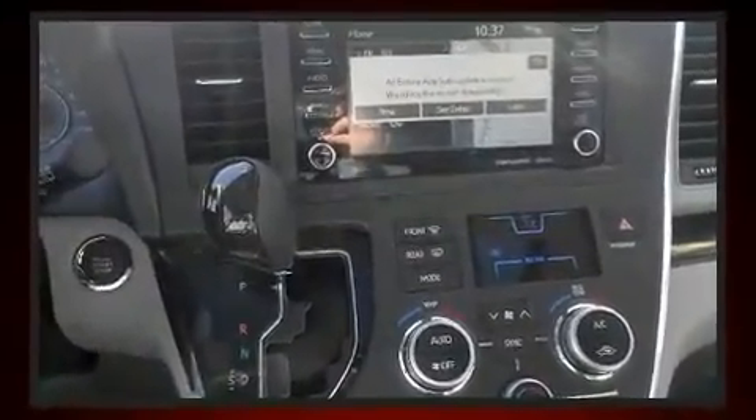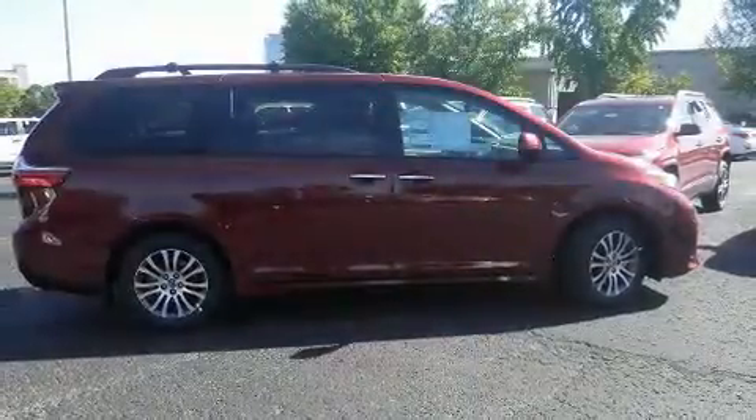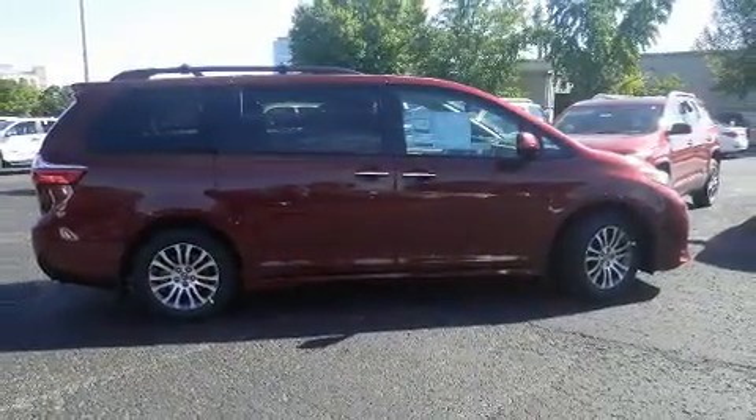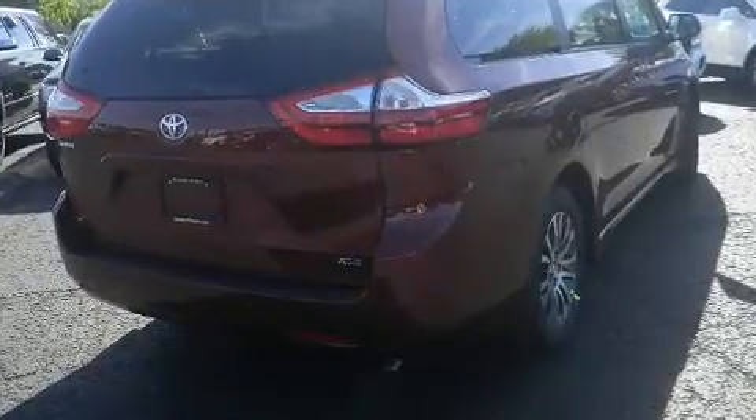Premium sound with six speakers provides you and your passengers a sensational audio experience. Toyota ensures the safety and security of its passengers with equipment such as traction control, a panic alarm, and four-wheel disc brakes with ABS.